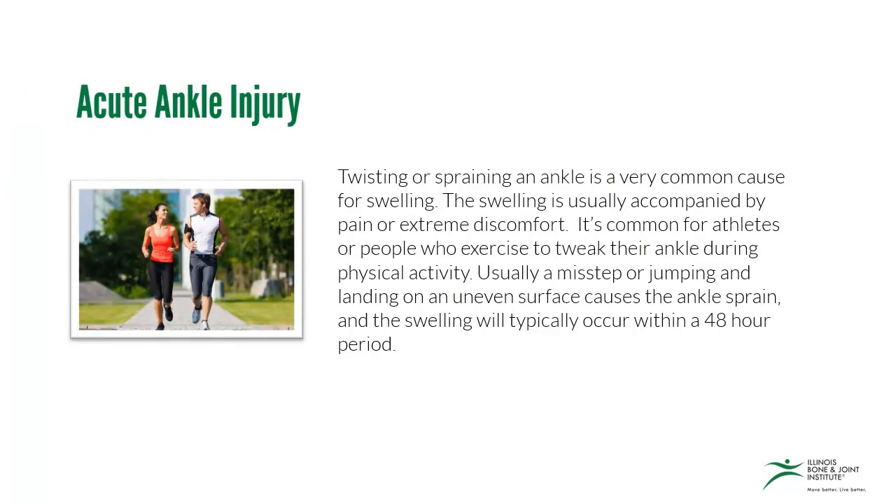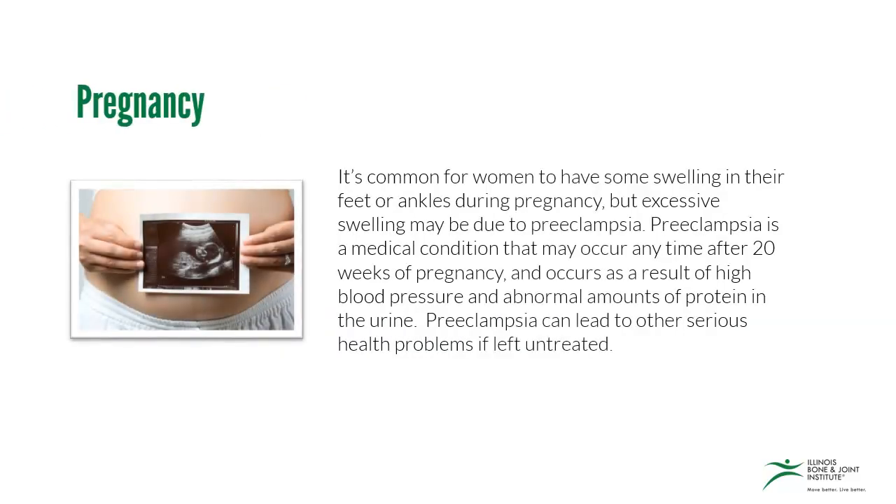Twisting or spraining an ankle is a very common cause for swelling. In the case of an ankle sprain, depending on the grade of the ankle sprain, the swelling is usually accompanied by pain or discomfort. It's common for athletes or people who exercise to tweak their ankle during physical activity. Usually, a misstep or jumping and landing on an uneven surface can cause the ankle sprain, and the swelling will typically occur over a 48-hour period.